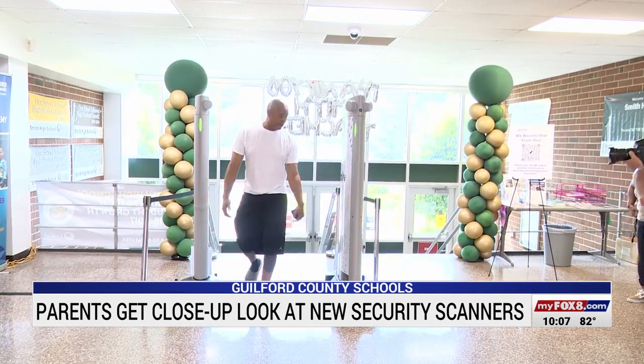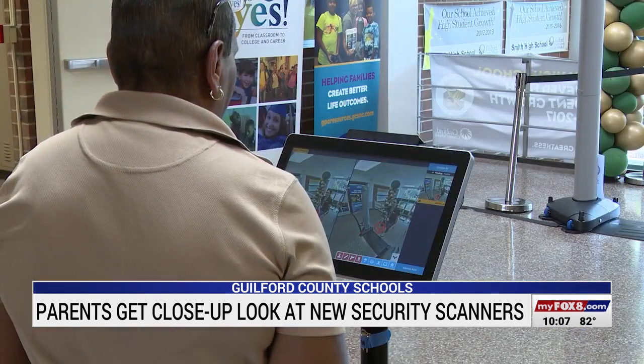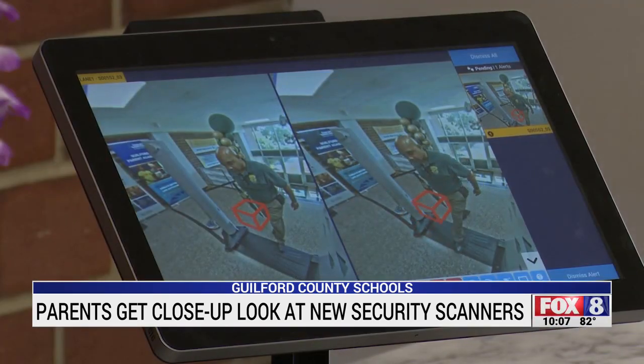These touchless security scanners could be added inside 19 high schools. They'd be located in high-traffic areas and maintained by administrative officials at all times. People are shooting in schools, churches, homes, etc. Those three places should be one of the places you should feel safe, but unfortunately the world is changing.